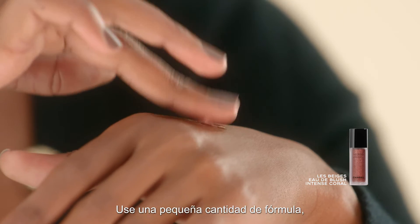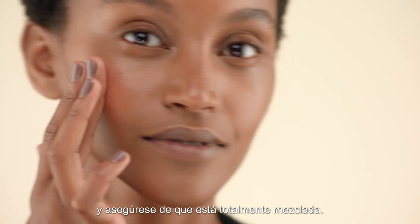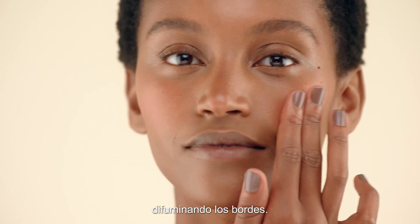Dispense a little amount of formula. Again, crush the micro droplets and make sure it's completely mixed. Dab on the cheeks and stretch from the center outwards, blending edges.